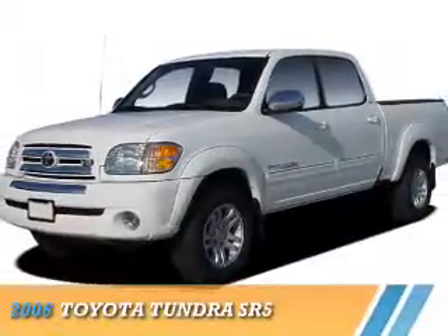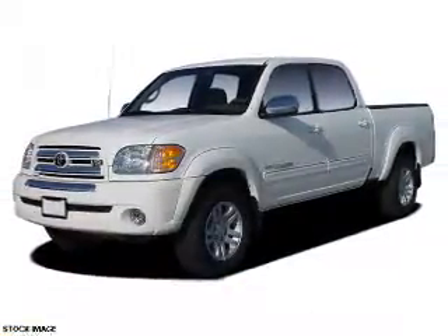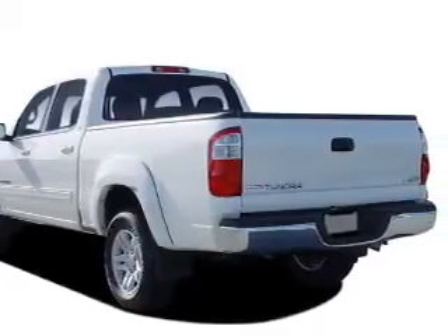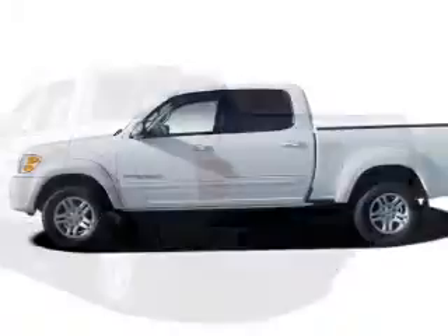Presenting the 2006 Toyota Tundra. It's powered by four-wheel drive, eight-cylinder engine, and a five-speed automatic transmission.